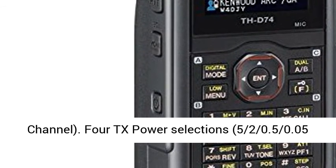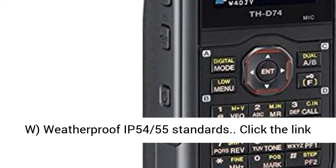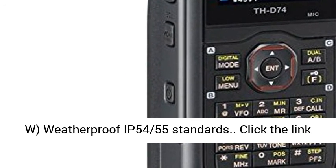Four TX power selections: 5W, 0.5W, and 0.05 watts. Weatherproof to IP54/55 standards.